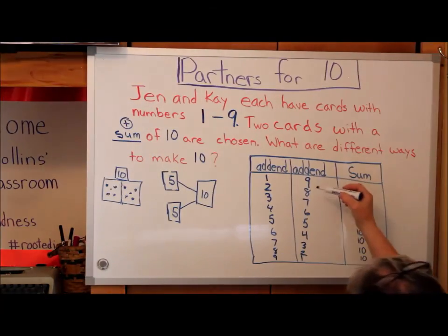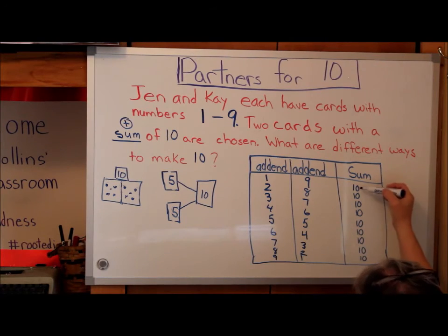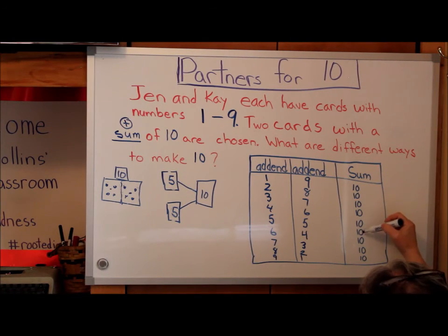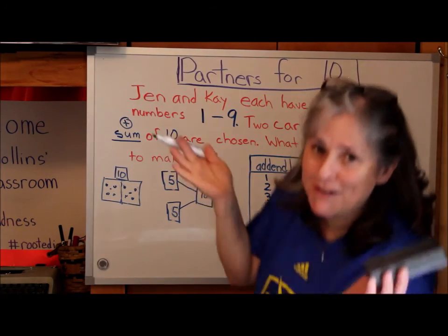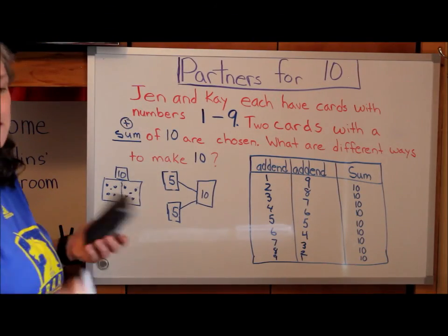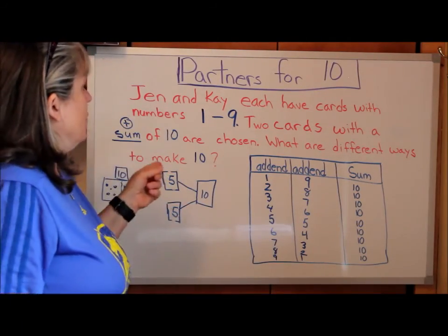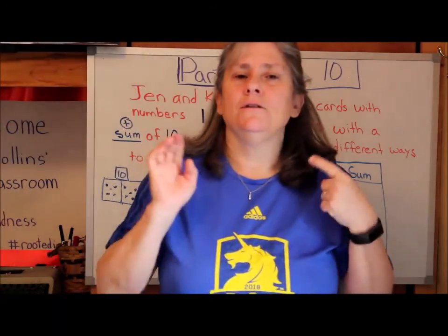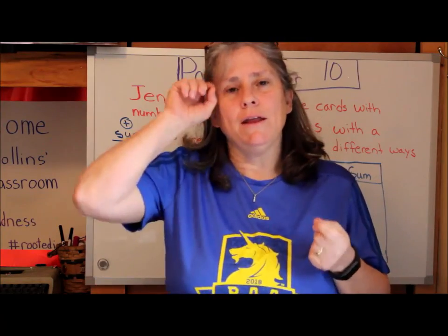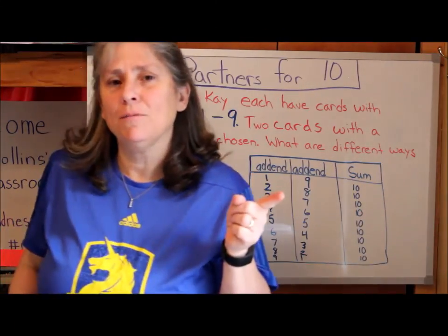Let's just check — 1, 2, 3, 4, 5, 6, 7, 8, 9 rows — I did it right! So those are all ways to make 10. They're all partners for 10. Have a great day. Don't forget to work out — work your brain and your body — and we'll see you tomorrow. Keep learning!